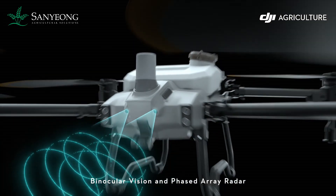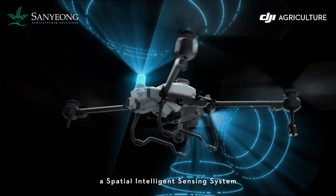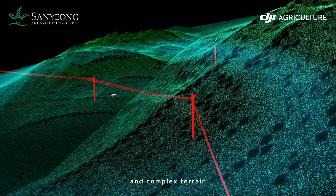Binocular vision and phased array radar form a spatial intelligence sensing system, revealing hazards and complex terrain.